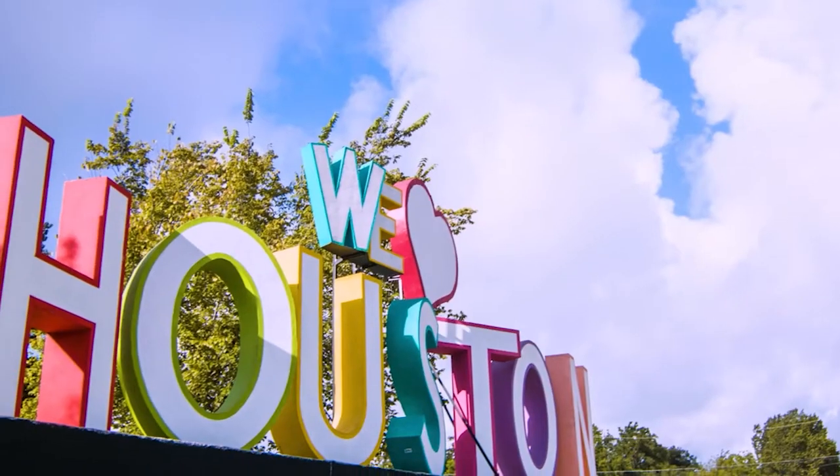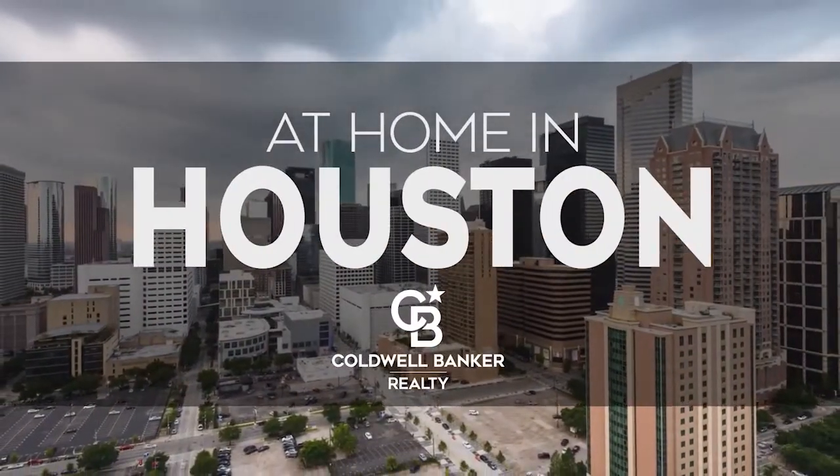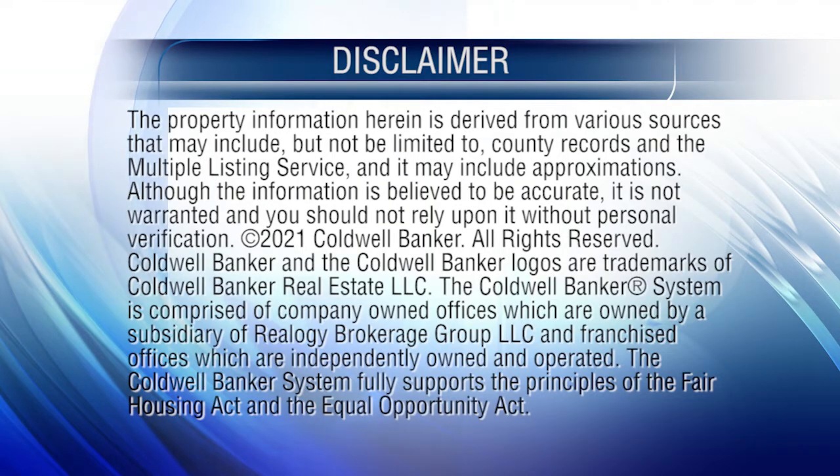Have a great week and we'll see you next Sunday for an all-new At Home in Houston. The preceding program was sponsored by Coldwell Banker Realty.